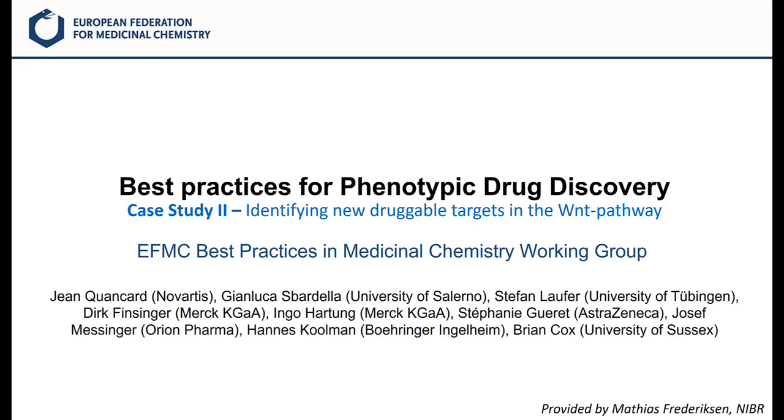As for other case studies, we will not cover the whole scientific story here, but rather focus on key aspects to illustrate the concepts which we have developed in the WNT webinar. We encourage you to look at the whole scientific discovery story which has been published.